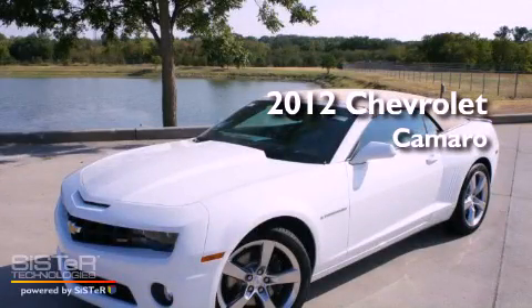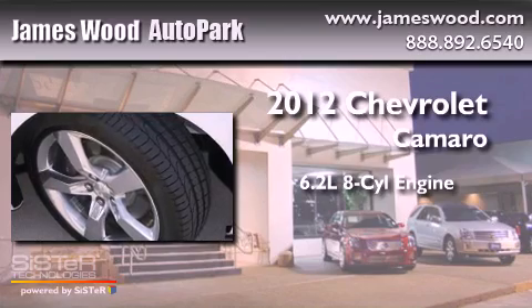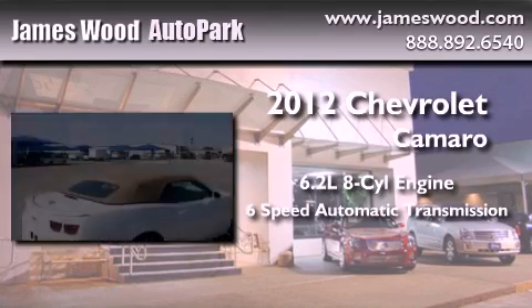This is a brand new 2012 Chevrolet Camaro. It features a 6.2-liter 8-cylinder engine and a 6-speed automatic transmission.